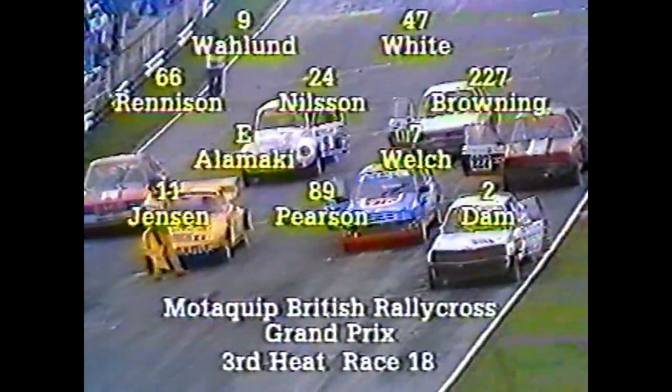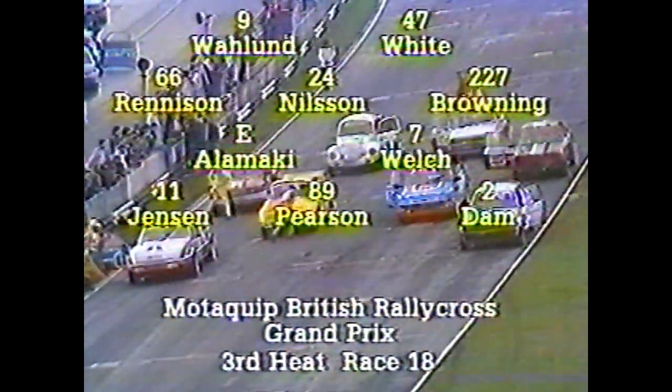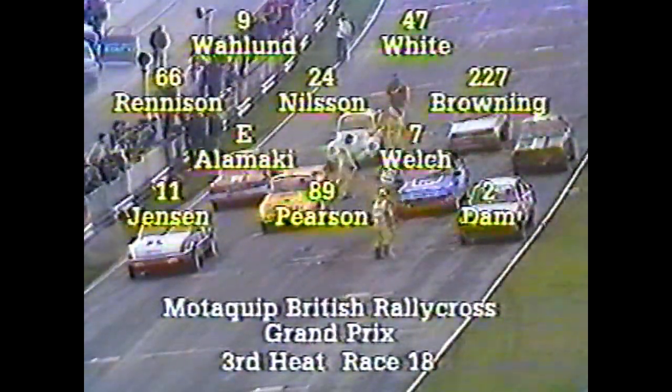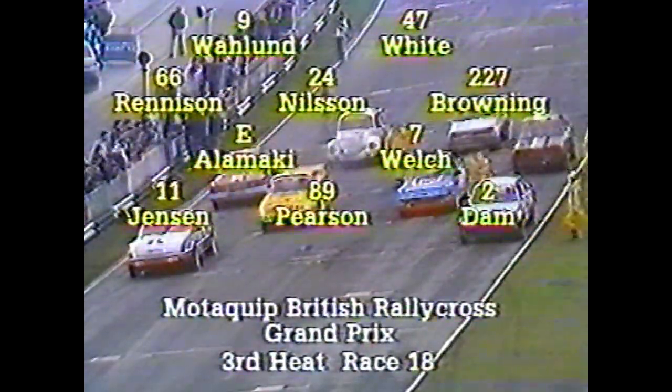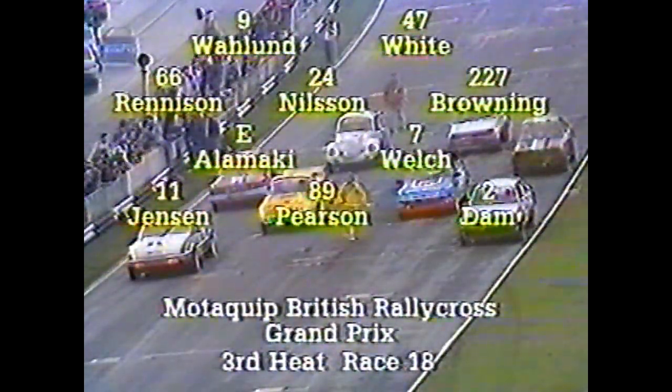There on the grid is John Welch in his turbocharged four-wheel drive Escort — he's got the oil pipe replaced and it looks all go. In front of him is Erling Jensen driving a very lightweight three-and-a-half litre Rover. On the extreme right-hand side of the grid, the white car is Pete Dam, the Dutchman, in the four-wheel drive BMW. In the second row is Alamaki in the Porsche — 1985 European champion. Alongside him is John Welch. Behind Alamaki is young Mark Renison, an excellent driver. Rolf Nilson, who won the first British Rallycross Grand Prix, is also in this race, as is Orgin Varland in the VW Beetle at the back.